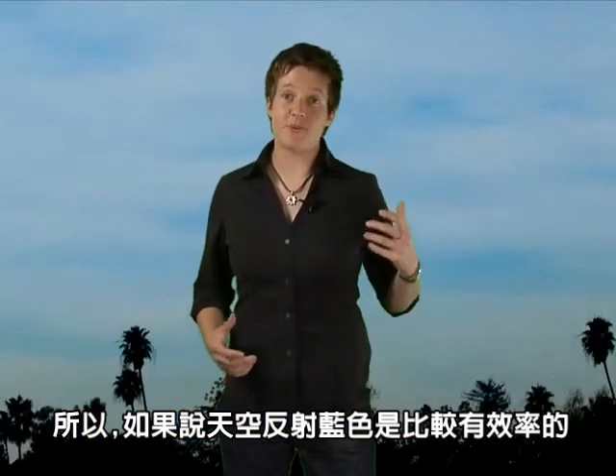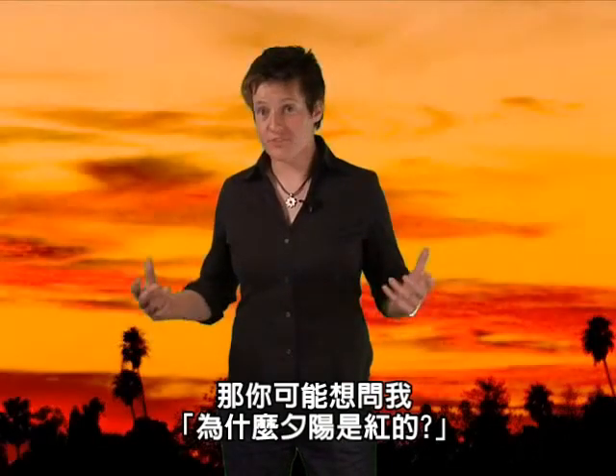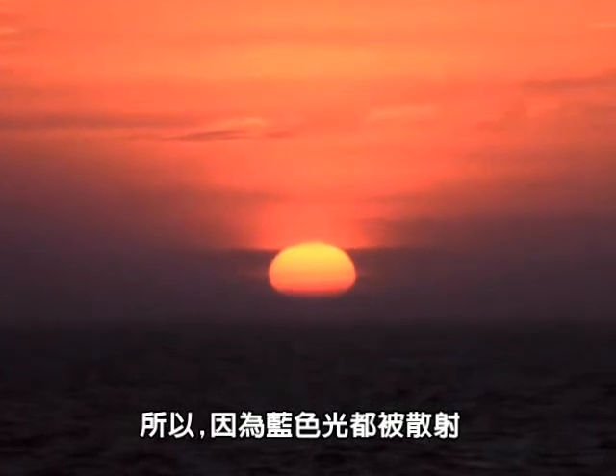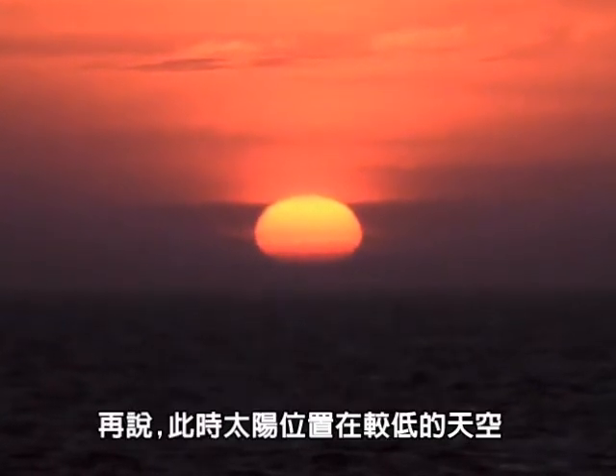So, if the atmosphere scatters blue light more effectively than red light, then you may wonder why sunsets look red. The answer is twofold. Firstly, when you look at the sunset, you're looking toward the sun, not away from it. So while the blue light has been scattered away, you're looking at the red light that passes straight through the atmosphere to your eyes.